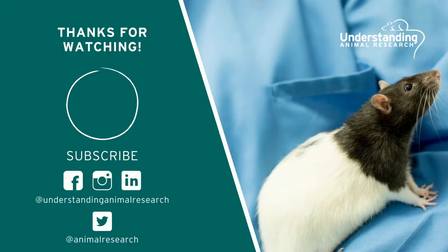That's it from us this month. If you would like to learn more about animal research and the stories mentioned in this video, you can find all the information on our website. Thank you for watching and don't forget to subscribe to our channel for more animal research videos. I'll see you in the next one, guys.